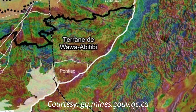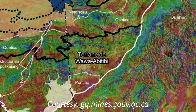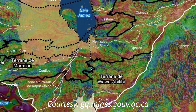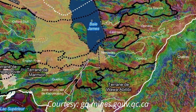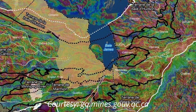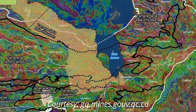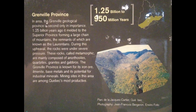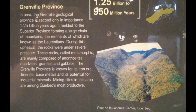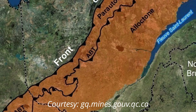Recently, important discoveries of diamonds indicate kimberlites have been one of the main attractions. Note that the sub-province of Abitibi is the largest of the Archaean volcano-sedimentary belts in the world. It is known for its deposits of copper, zinc, and gold. The Abitibi sub-province dates from 2.5 to 4 billion years ago.